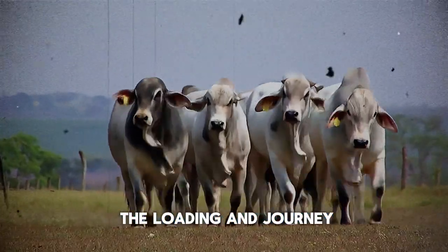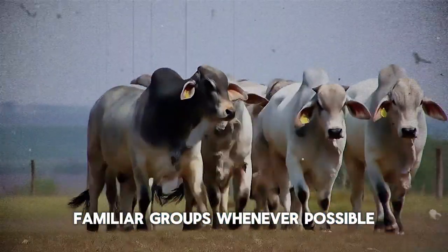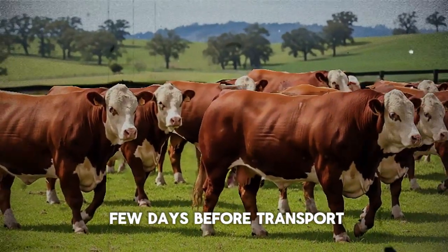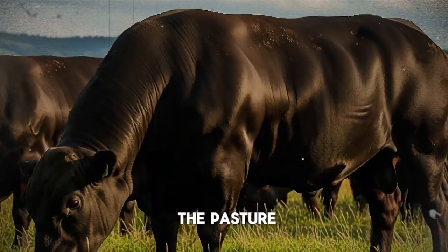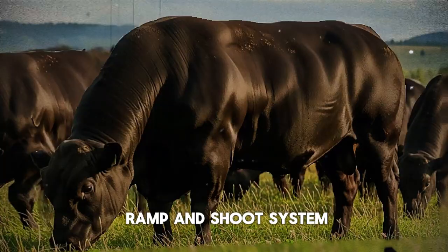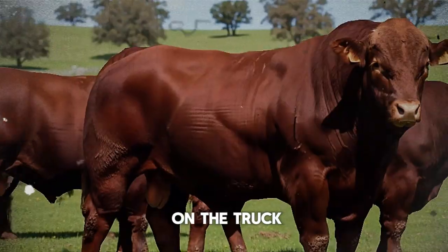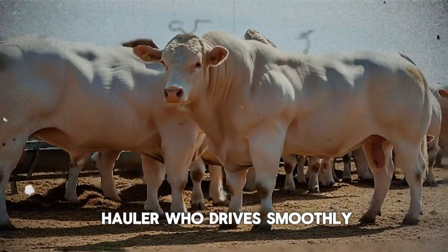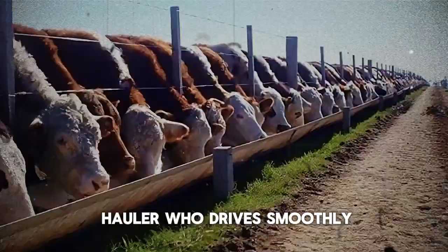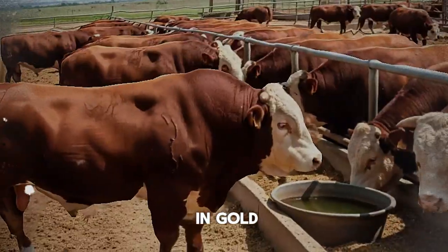Rule number two: master the loading and journey. Load the cattle in compatible, familiar groups whenever possible. If you must mix them, do it a few days before transport so they can settle their social order in the pasture, not on the truck. Use a well-designed ramp and chute system and handle them with patience. A calm animal walks on the truck; a panicked animal fights. Choose your driver wisely — a good, experienced livestock hauler who drives smoothly, avoids sudden stops, and understands animal welfare is worth their weight in gold.